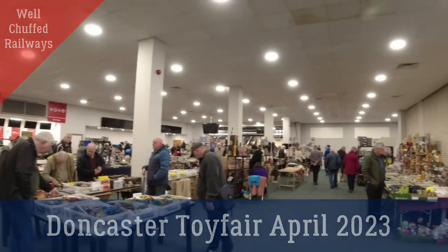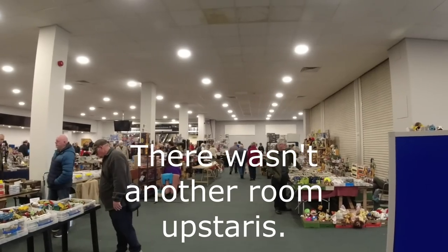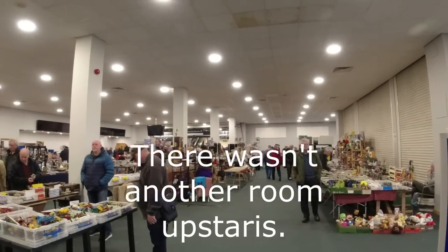So first time at Doncaster Toy Fair, and I think there's another room upstairs where there is some stuff.